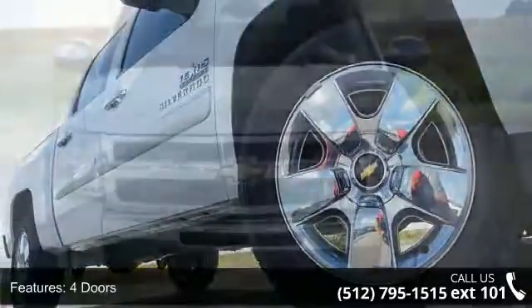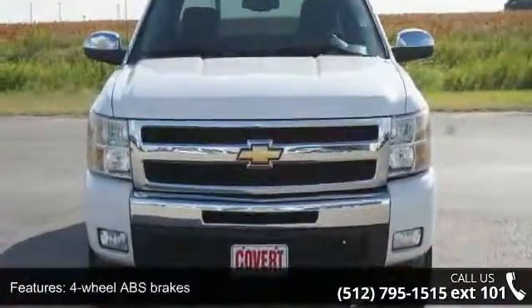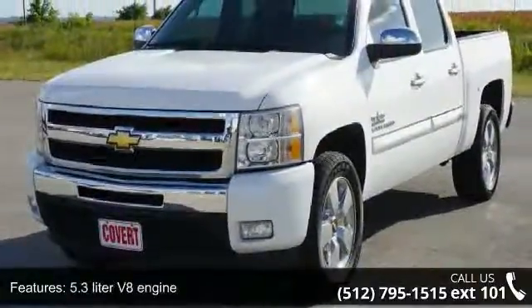This vehicle's top features include four doors, four-wheel ABS brakes, 5.3-liter V8 engine, air conditioning, automatic transmission, and bed length.